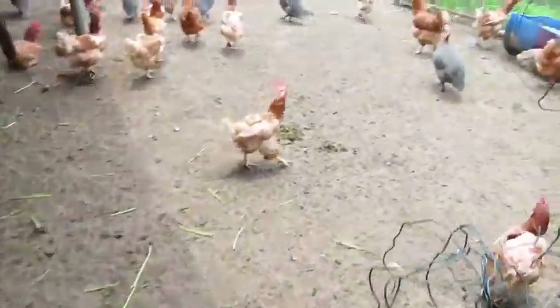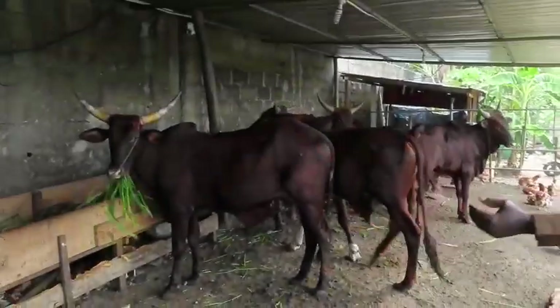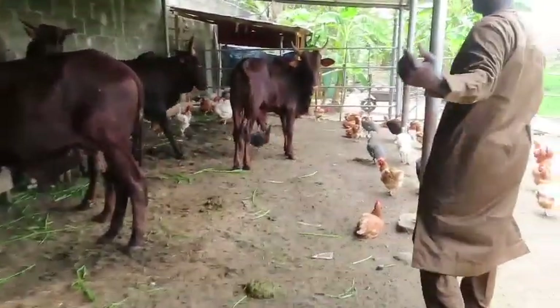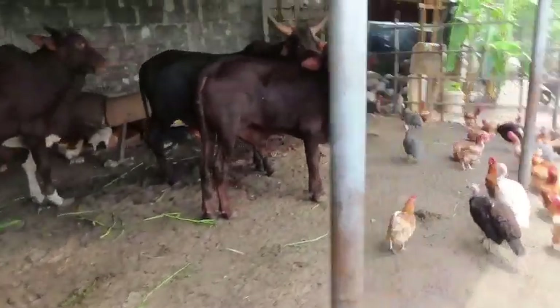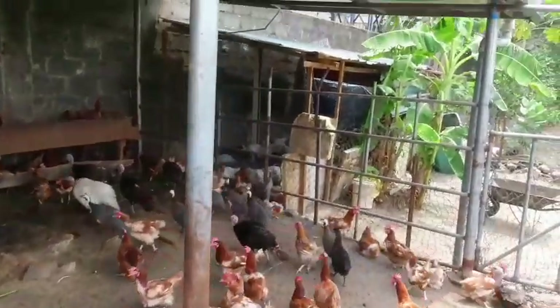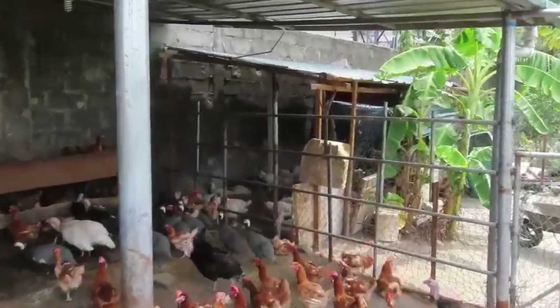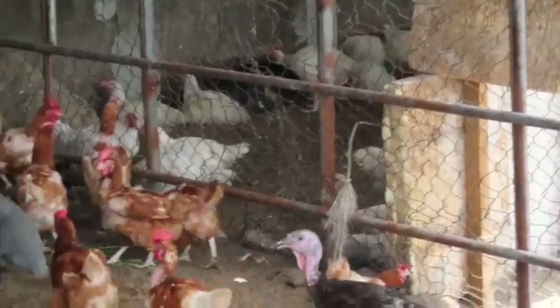They have a lot of chickens. Let me go inside — all the other side. They have broilers, they are almost here. You need to see the broiler side — can you see them? The broilers are the white ones.